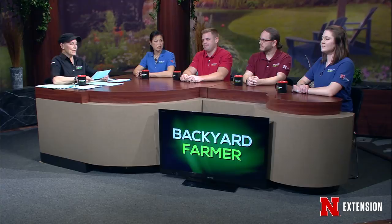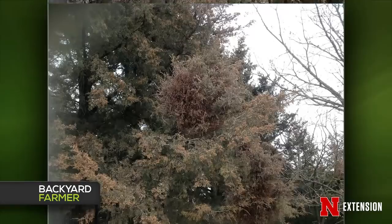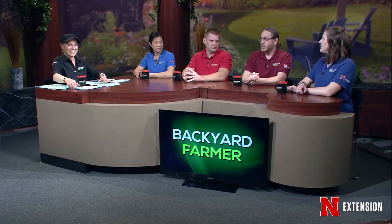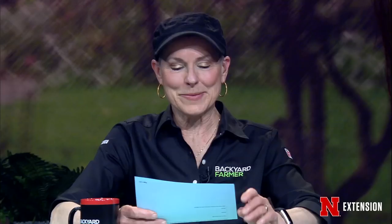A viewer sent a picture of a cedar with orange things all over the tips of the branches. Those look like male cones — nothing to worry about. Most people are more familiar with the female, woodier cones on cedars. The male cones are much more herbaceous — that's where the pollen comes from. It is not cedar apple rust, though there may be a couple of galls on the tree. The weather has not been conducive to those galls popping yet. One way to know: tap the branch and if you see yellow stuff, those are the male cones releasing pollen.